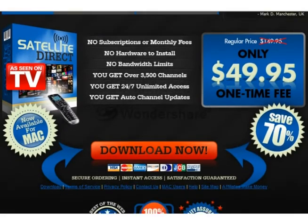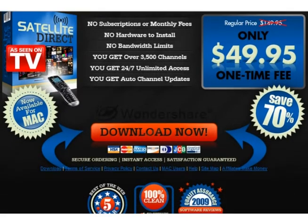You can even connect your computer directly to your TV set. Once you are a member, we can show you how. The regular price is $149.95, but you can save 70% and get Satellite Direct now for only $49.95. What are you waiting for?